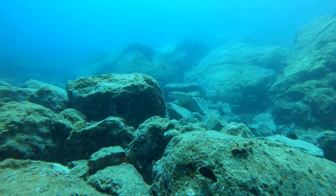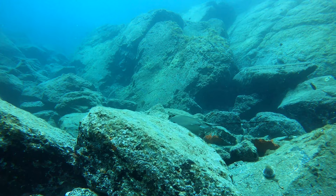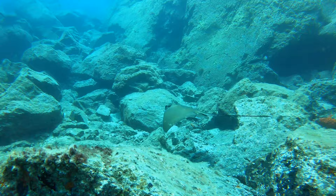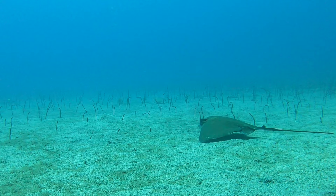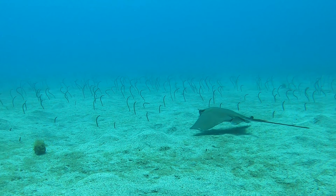One of the highlights of the last few weeks was a particular freedive where they saw a female eagle ray. Occasionally she'd be joined by a male and they would swim along together in formation. The ray went off into deeper water - you can see all the garden eels dipping down as she swam across them.